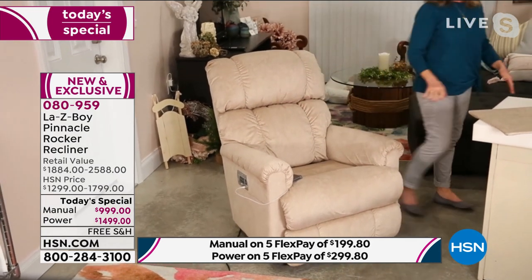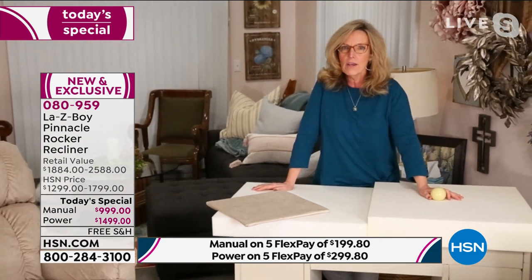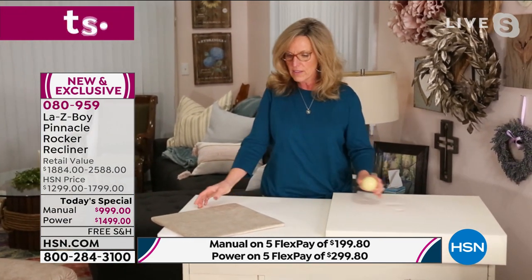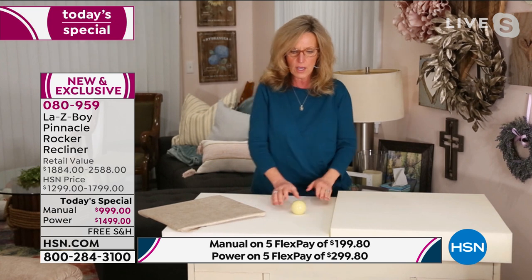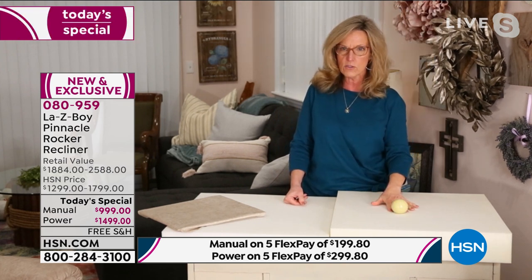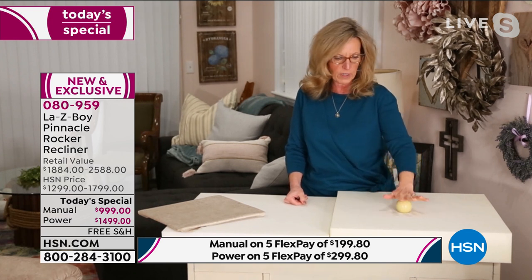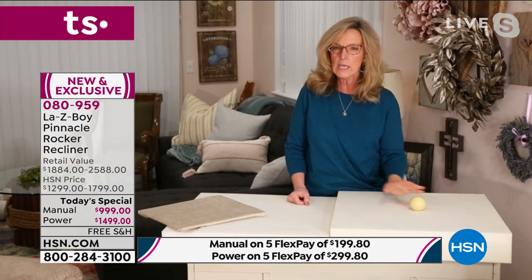And now our new Tempur-Response memory foam — the first time introduced on the Pinnacle recliner. This is regular foam: it's bouncy. But memory foam, because of how Tempur-Pedic designs it, immediately starts to contour around your body as soon as you sit down. Watch — I can move a cue ball with just my fingers, push it down inside, and when I bring it back up, look how it recovers. That's what memory foam is all about.